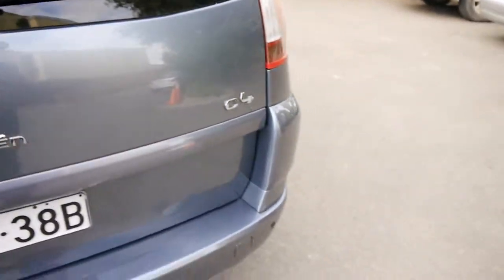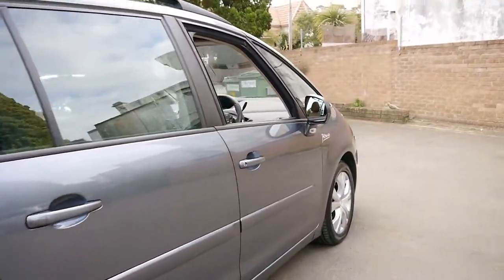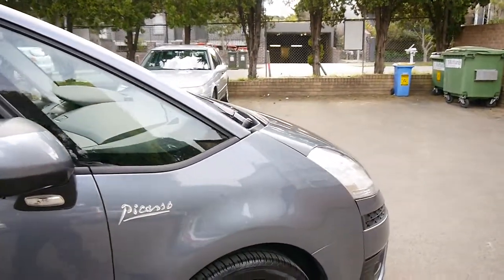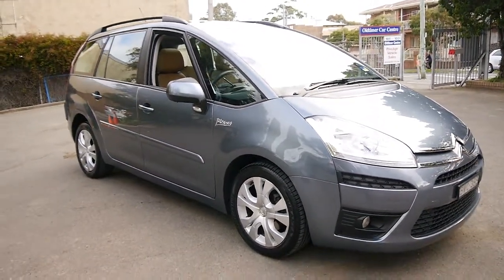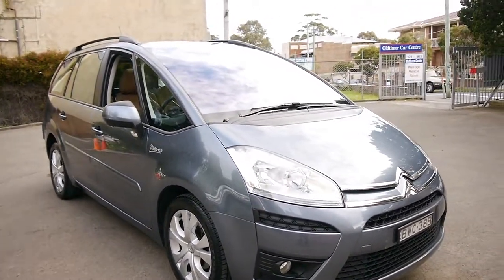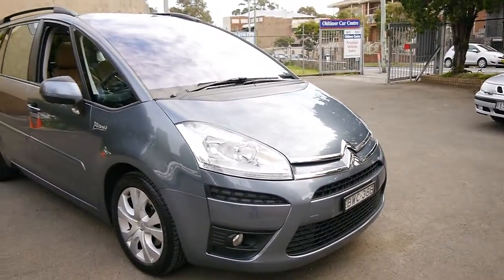Thank you very much for taking the time to watch. My name is Richard. There are a couple of little tiny marks on this vehicle which we are going to get attended to — gutter marks and a little scratch on a panel — but we do pride ourselves in providing an excellent product and preparing this to the sort of condition you would really hope it to be in, coming from a fully licensed motor dealer of 21 years. Thanks again and we really look forward to meeting you soon in person at our dealership.